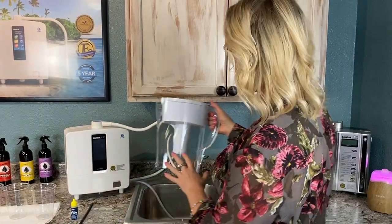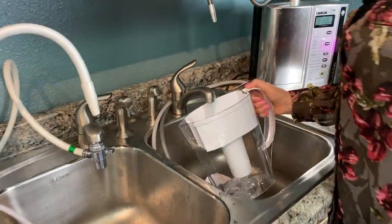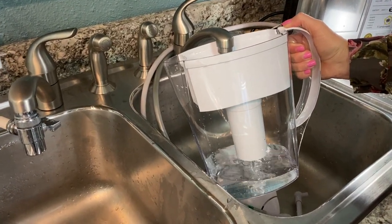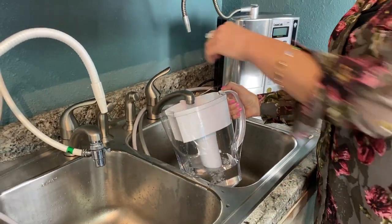So what I'm going to do here — I'm going to take this almost brand new Brita filter and we're just going to filter out this water here. That should be enough.